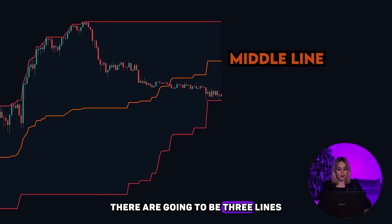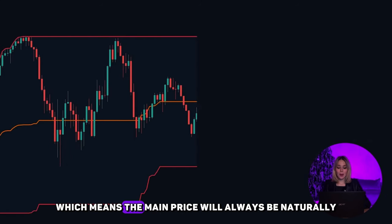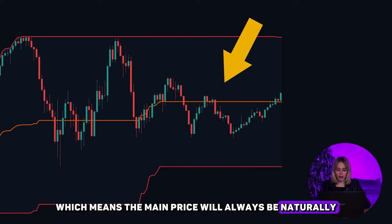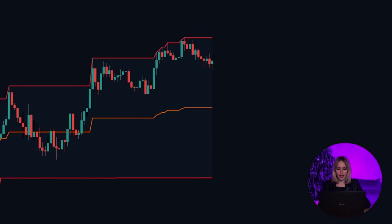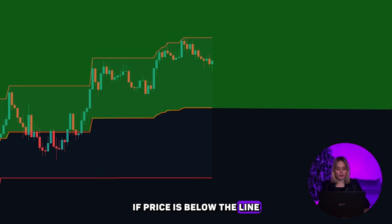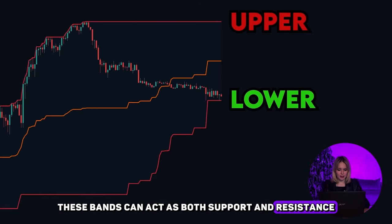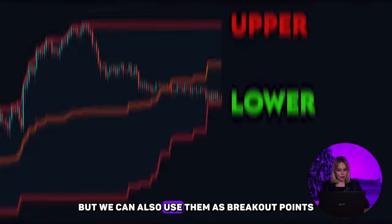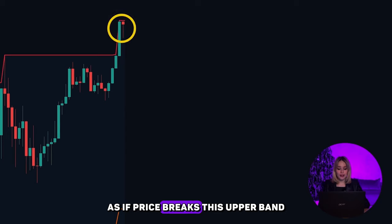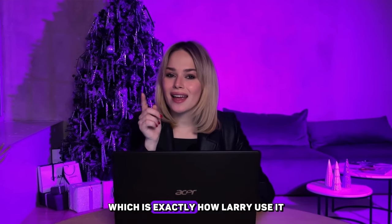There are going to be three lines. The middle line basically acts as a mean reversion point for the market, meaning the price will always be naturally attracted to this line, almost like a magnet. You can also use it to tell the momentum of the chart — if price is above the line, it's bullish; if price is below the line, it's bearish. Next are the upper and lower bands. These bands can act as both support and resistance, and oftentimes price will hit them and reject. But we can also use them as breakout points, as if price breaks the upper band, oftentimes price will continue to head upwards, which is exactly how Larry used it.